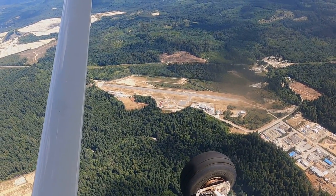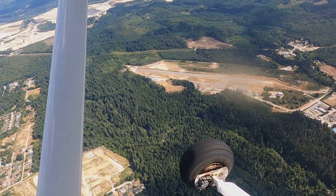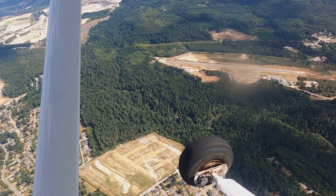That's Sechelt Airport, one of our favourite destinations. It's pretty close by when we want to go for a nice hike. Those woods you see just this side of the airport are full of trails.